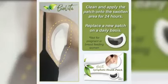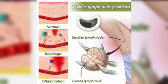Formulated with over 10 all-natural ingredients to maximize its effects — the most organic and safest way to evict toxins and blockage in your underarm area.